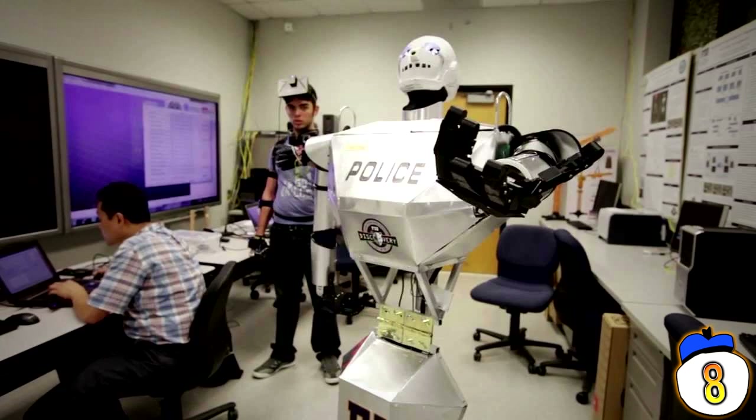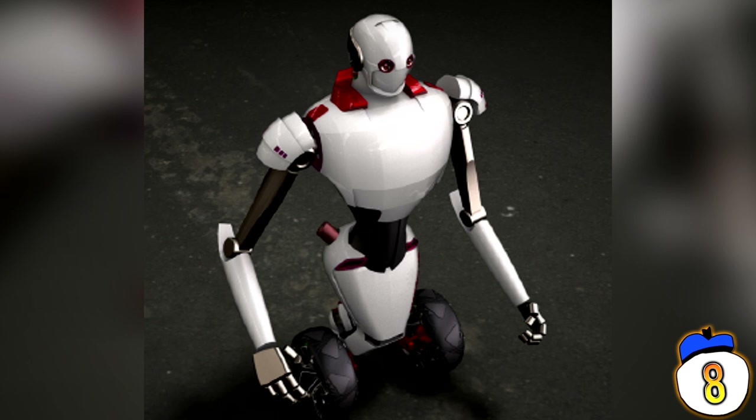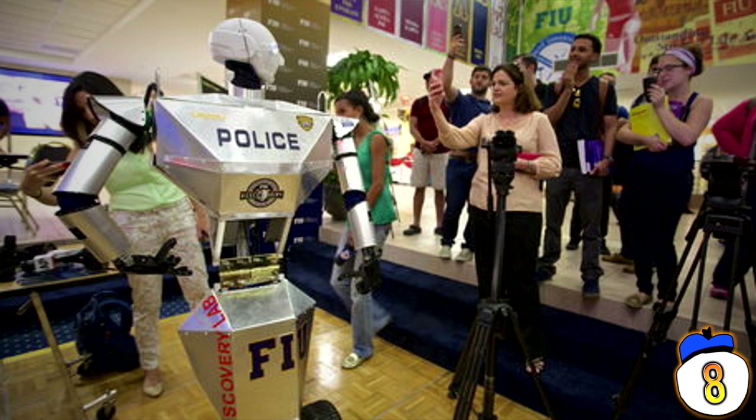Number 8: Telebot. This one is still under development at Florida International University — a robot that gives police officers who might have been injured or disabled the opportunity to get back on the job. It's a half-sized, wheel-equipped robot that can drive down the road and keep an eye on the streets while cops remain at a safe distance. Packed with three cameras for a 360-degree view and sophisticated senses, surely no criminal will notice this bright white robot man suspiciously watching them in the middle of oncoming traffic.